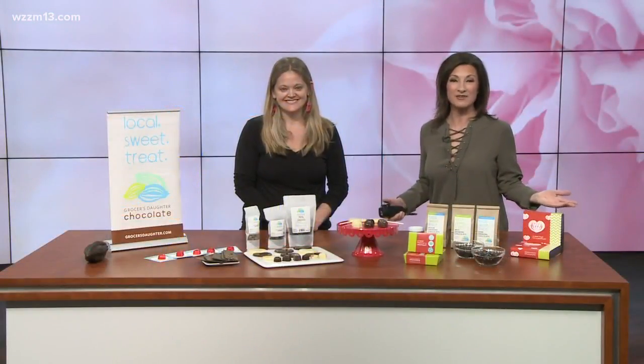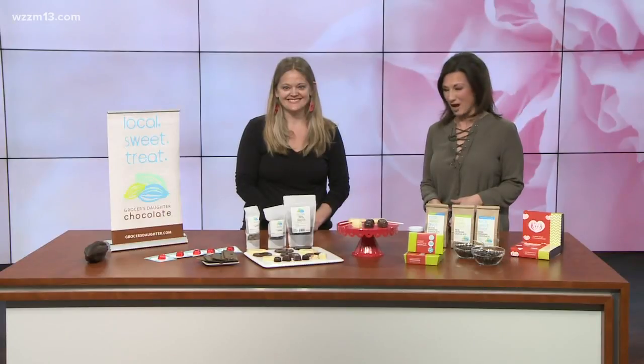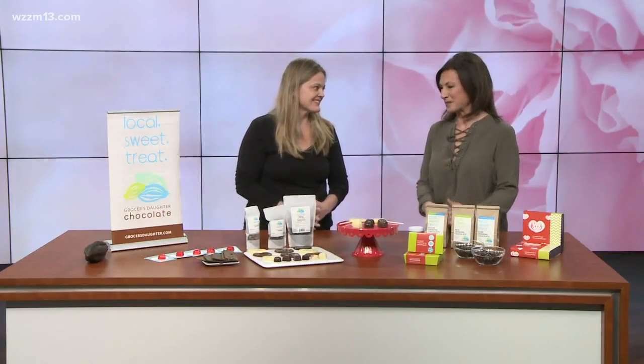Chocolate is always a Valentine's Day favorite. Jody Hayden from Grocer's Daughter is here to show off some great options, of which you always have amazing things to select from. Tell us what you brought today.